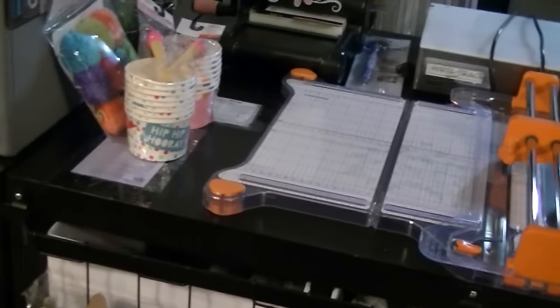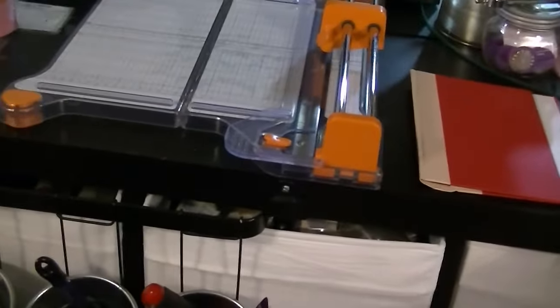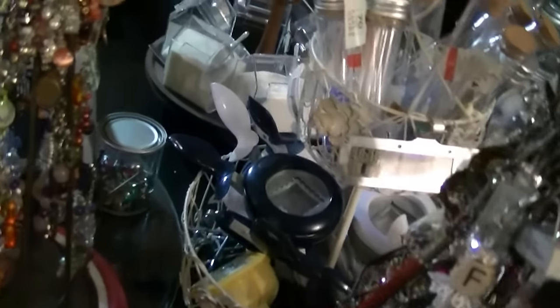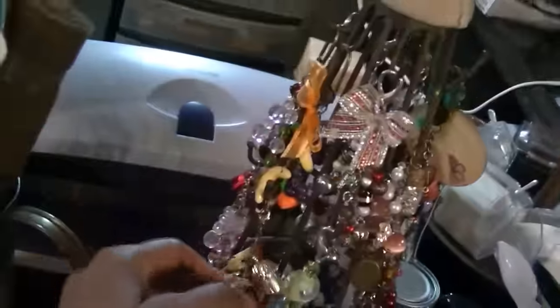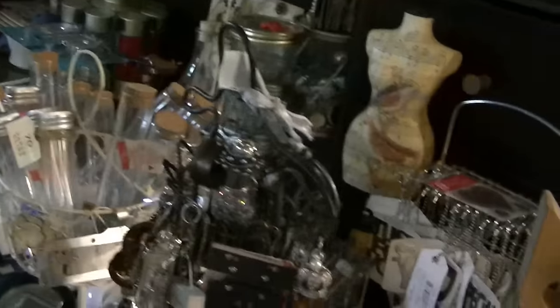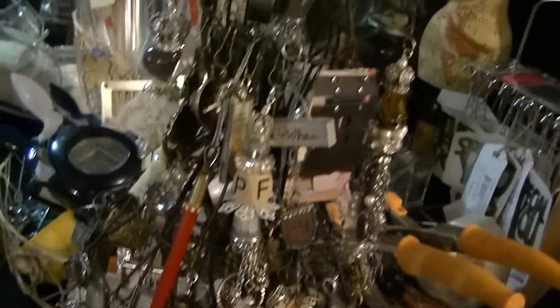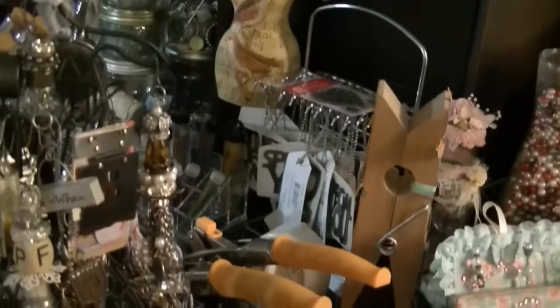That's just a bunch of stuff I use, but this is one of my workstations. It's two-by-two and two-by-four Expedits pushed together, and it makes a workstation. On this, as you can see, I have a lot of stuff. These are my chunky charms — ones that I swap out with people. Some of these I made, and these are ones by — I forget which company — but I love them. I have a whole luggage case full that I collect, and I love them. When I do mixed media stuff, I actually use these ideas.